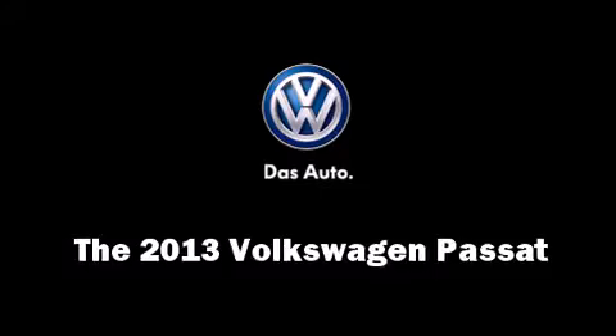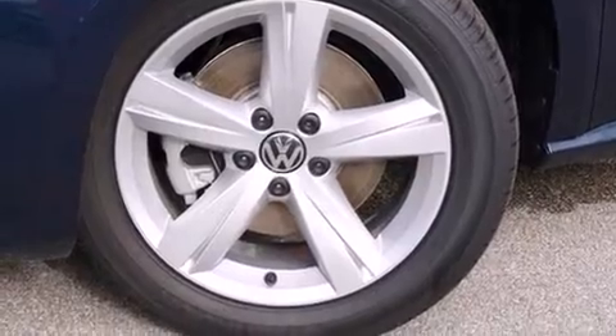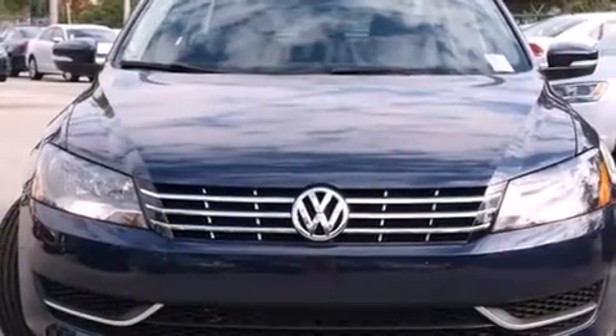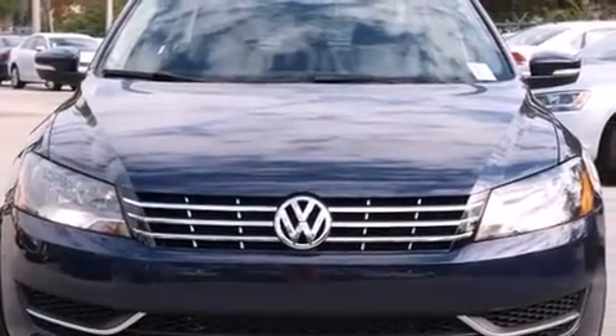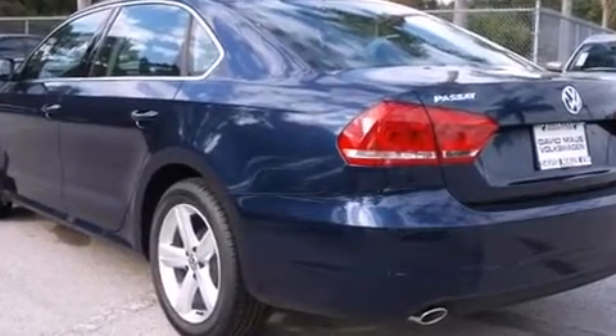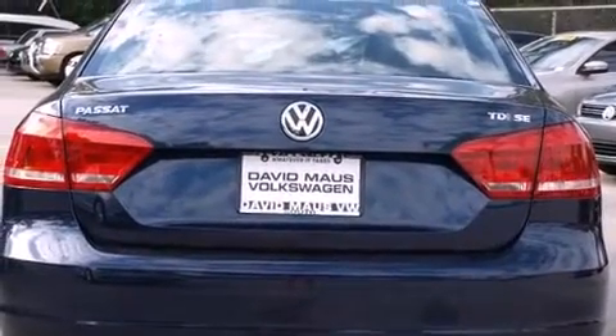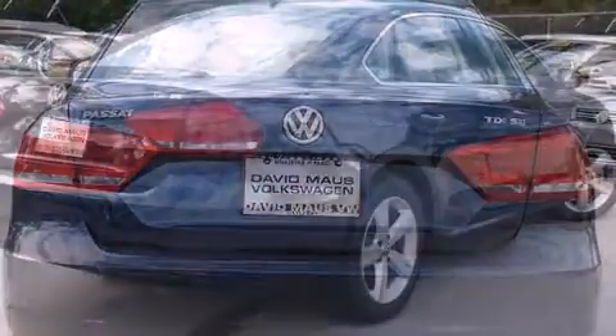The 2013 Volkswagen Passat — this four-door, five-passenger sedan provides a satisfying ride for all passengers. Performance and efficiency are both prioritized thanks to the two-liter four-cylinder engine, providing a smooth and predictable driving experience.